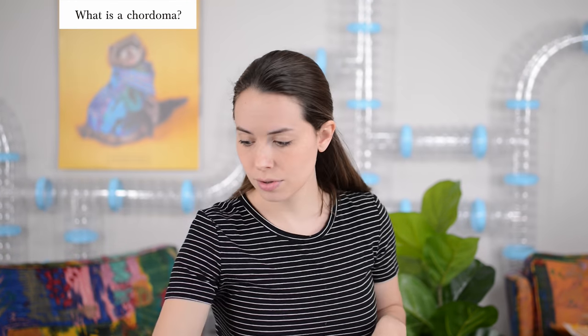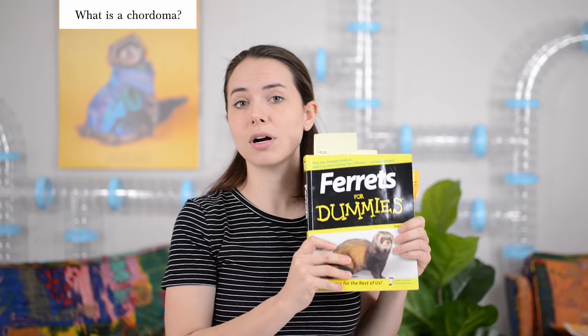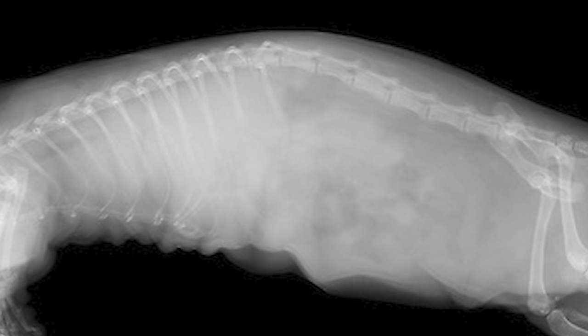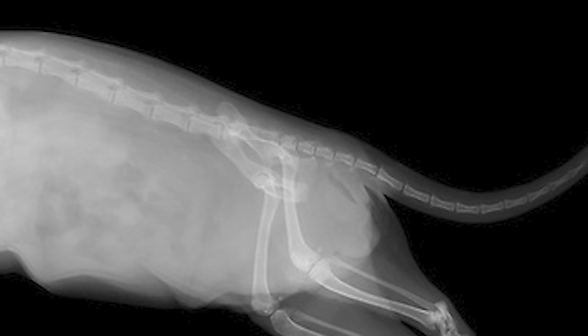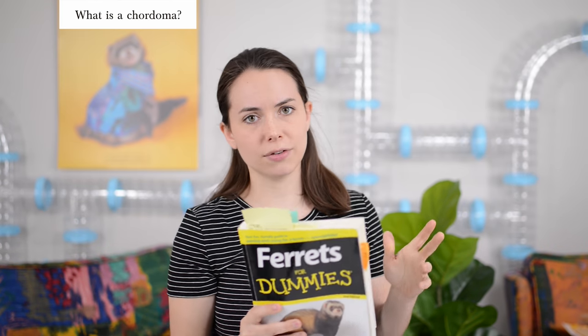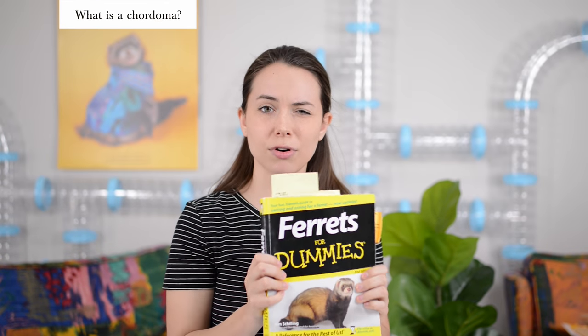According to a really good resource we like to refer to — Ferrets for Dummies — chordomas are caused by embryonic tissue located in your ferret's vertebrae that basically decided to just keep on growing for some reason. It's not something you did. You didn't look at your ferret the wrong way and cause this weird growth to happen. It was kind of pre-programmed in their body.